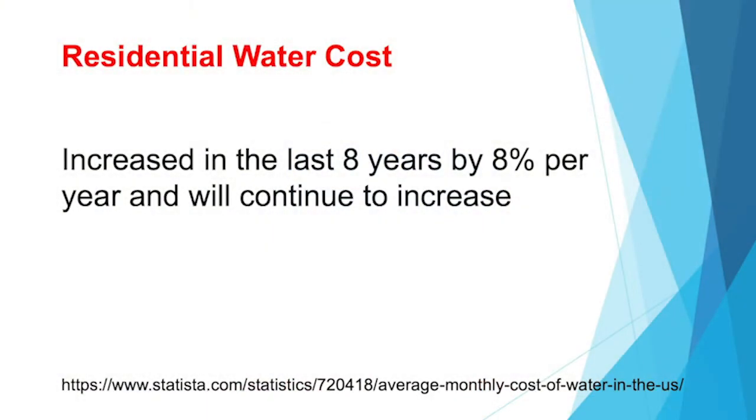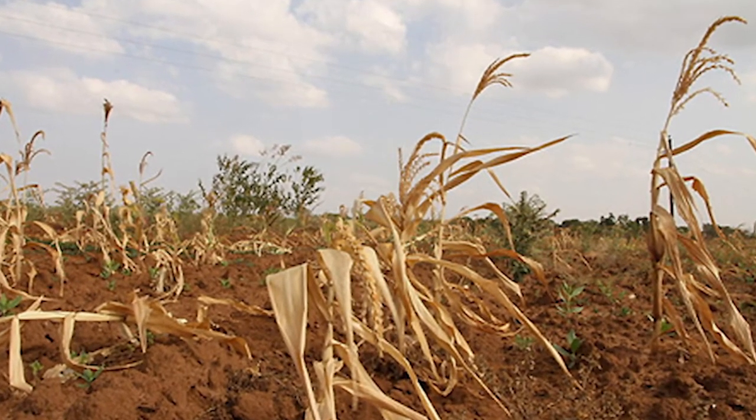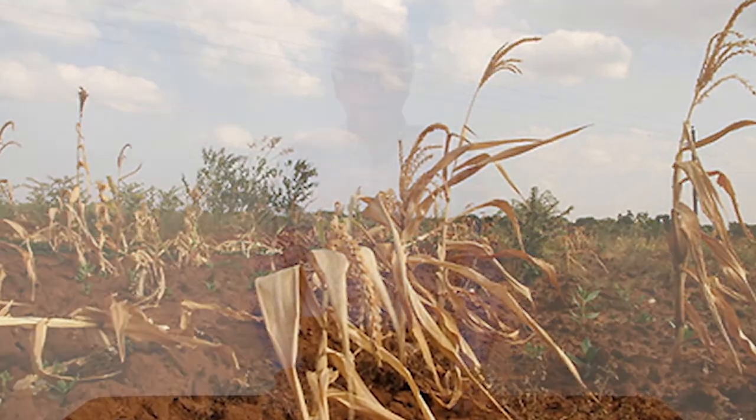Residential water cost is increasing all the time. A study shows that over the last eight years, every year water cost increased by 8%, and it will continue to increase. Potable water is an essential resource for our survival — it is in short supply in many populated and dry areas around the country. Hot water recirculation helps reduce the water surge.